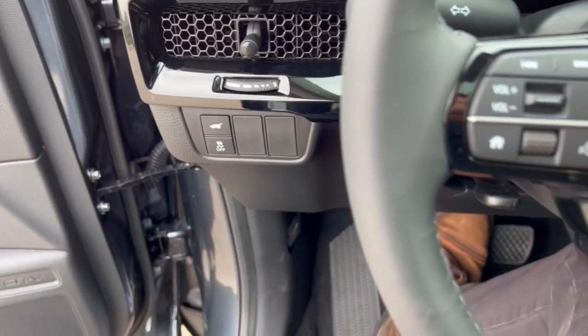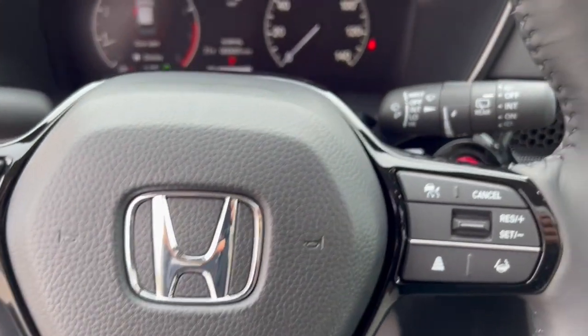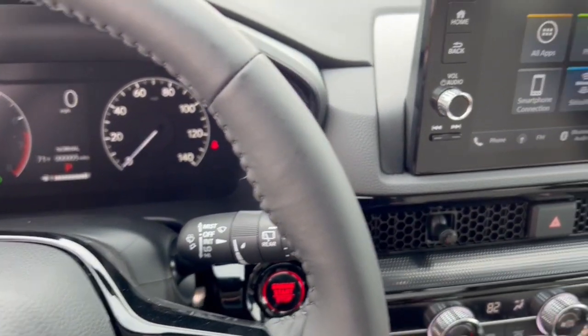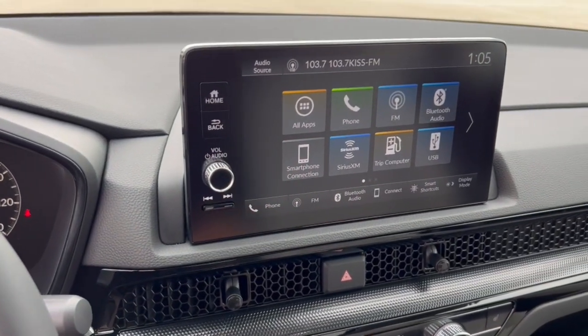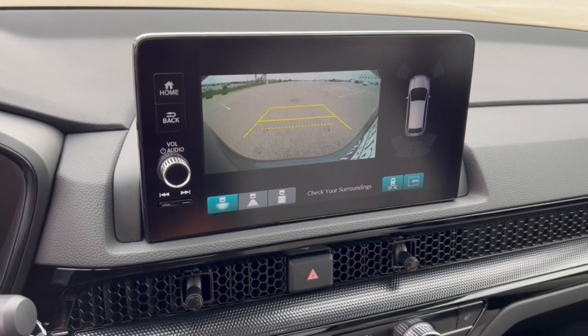This vehicle has lane departure warnings, forward collision warnings, and blind spot monitors. It's a push start engine and it's got Bluetooth and Sirius XM capabilities, as well as Apple CarPlay and Android Auto capabilities.